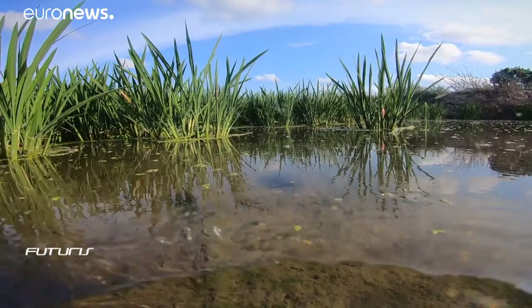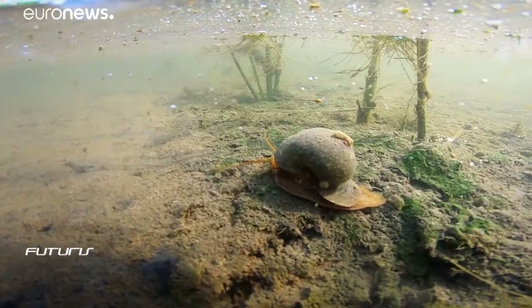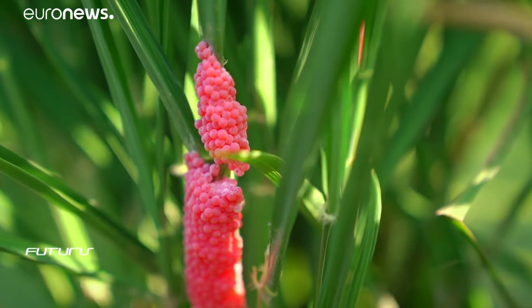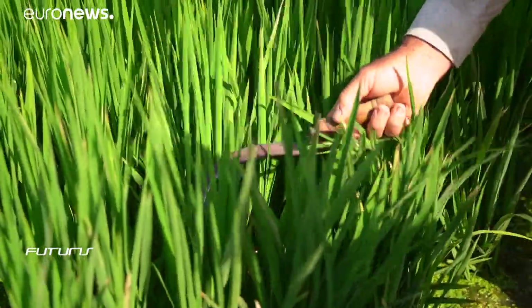Brought from South America as a seemingly harmless mollusk to decorate aquariums, the South American apple snail is now plaguing rice paddies, rivers and wetlands. They eat young rice plants, cutting the stem at the base. Each snail can destroy a square meter of field overnight. And with no local predators, they multiply fast.